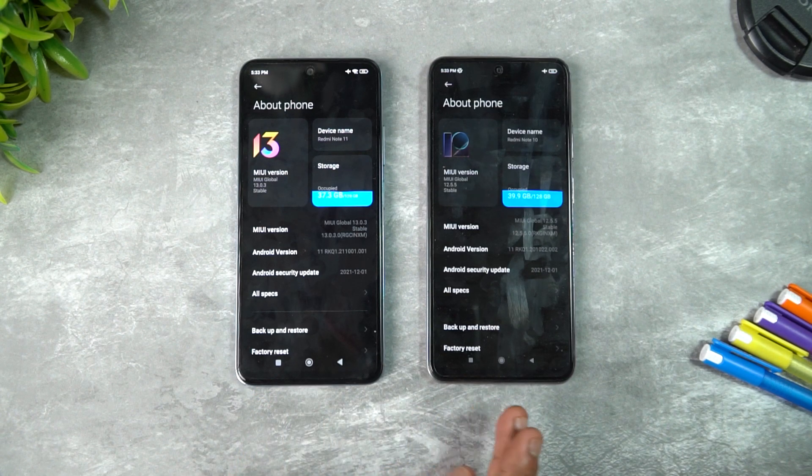The Snapdragon 680 has a 2.4 GHz max clock speed while the 678 has 2.2 GHz. However, on the GPU side, the Redmi Note 11 has the Adreno 610, while the Redmi Note 10 has the Adreno 612, which is slightly superior. The Note 11 uses Kryo 265 cores while the Note 10 uses Kryo 460 cores. So while the 680 seems like an upgrade, it's not a major one — each chip has its own advantages.